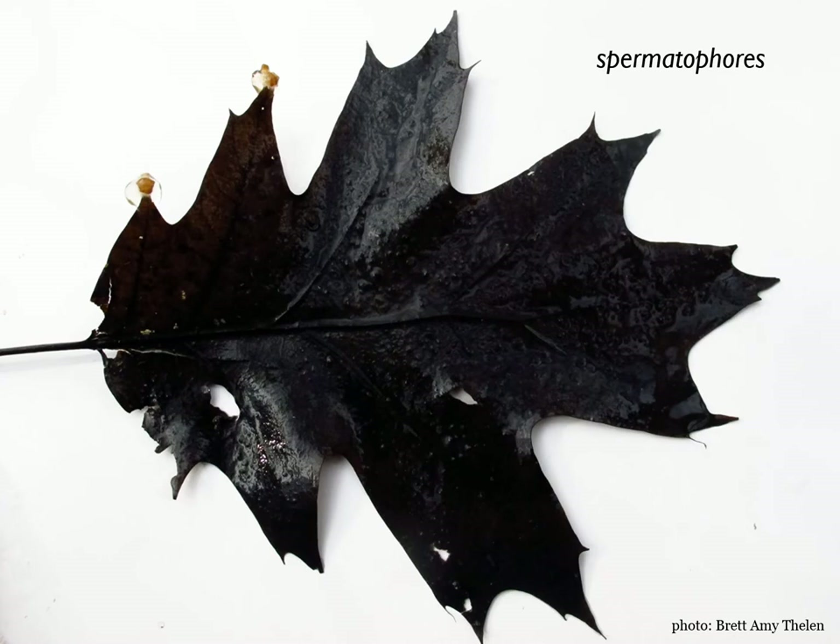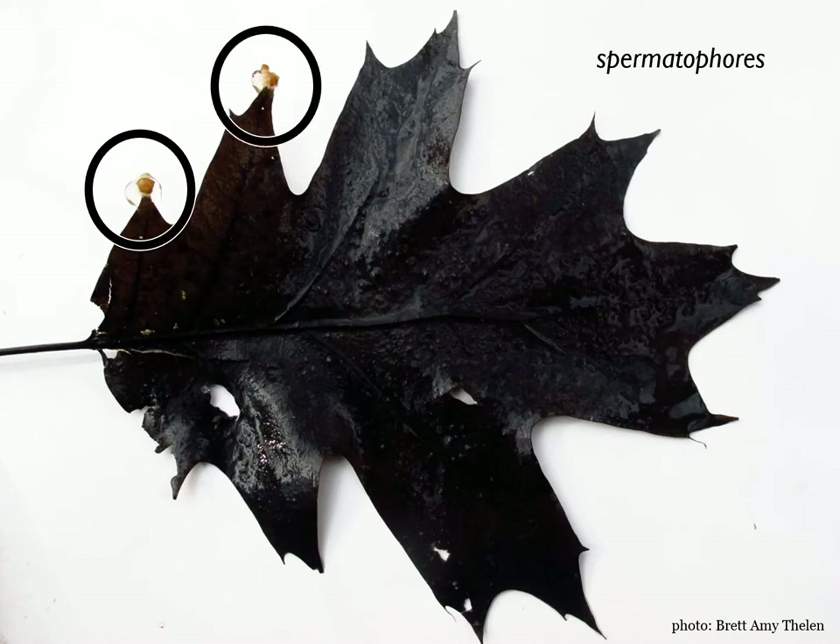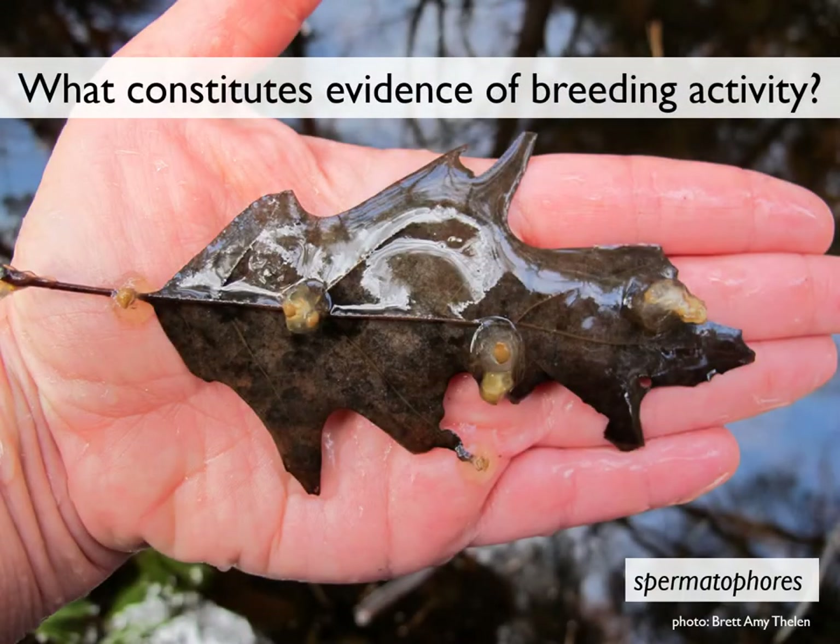Spermatophores are small and often attached to twigs or leaf points. They may look like breadcrumbs sprinkled on the bottom of the vernal pool. They're fairly short-lived — female salamanders may retrieve them shortly after they've been deposited, and if not retrieved, they tend to deteriorate after just a few days.